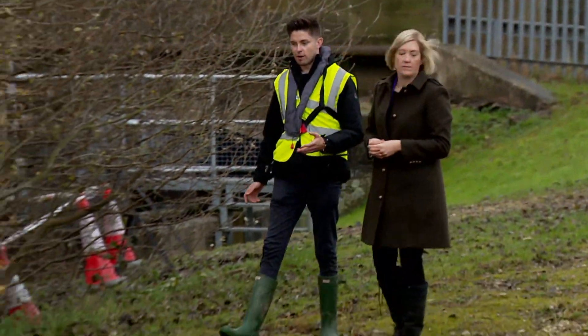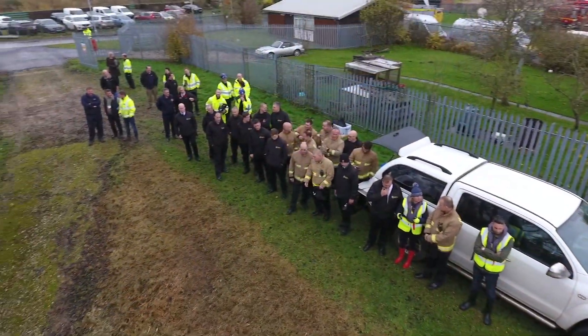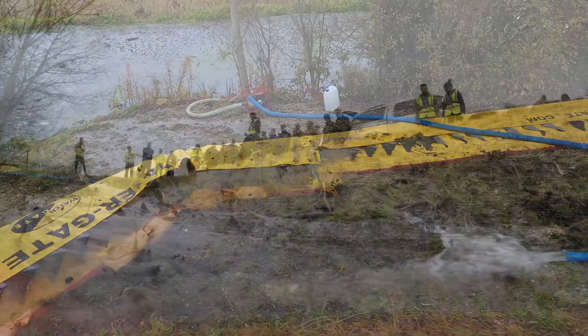So here we've got a Watergate Barrier. It's a roll-out water barrier used in 36 countries around the world. The barriers are really quick to deploy, so if you've got floodwater rushing towards an area you didn't want, you can roll out a barrier.